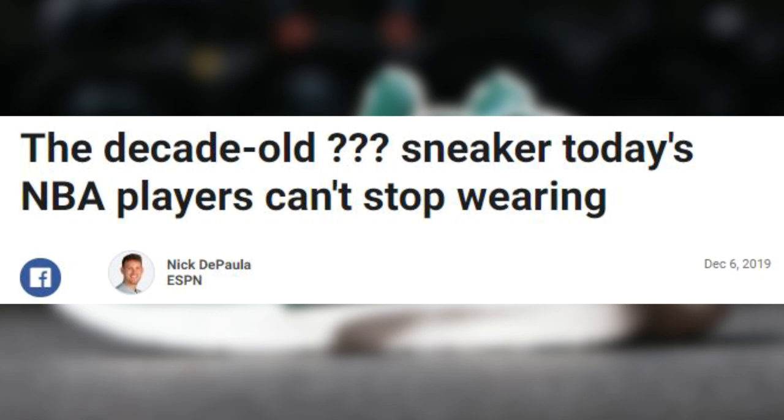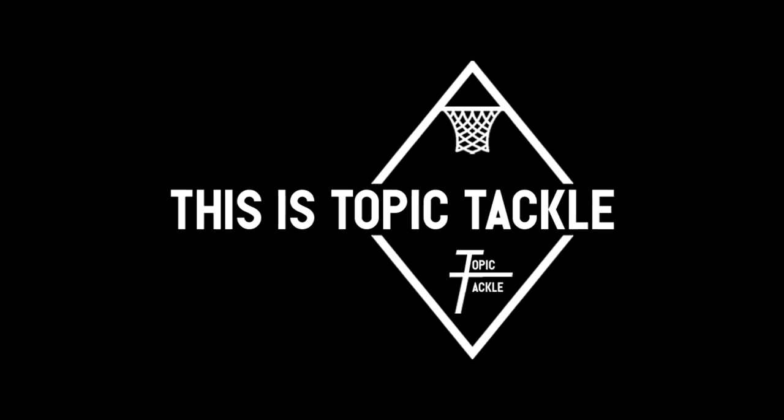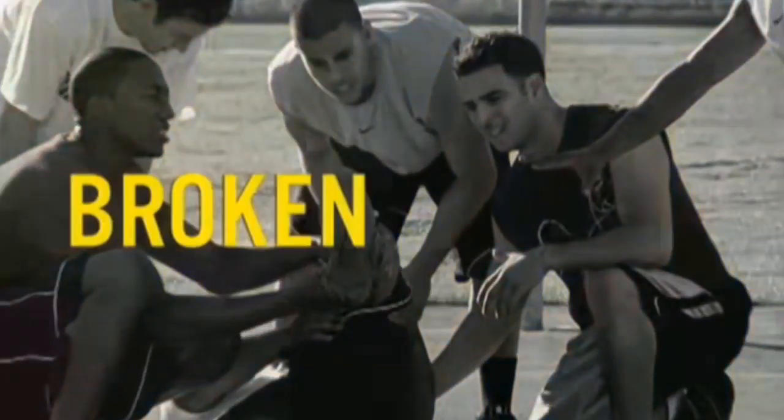There's one player, and particularly one signature model, that's dominating the 2019-2020 season. This is Topic Tackle. What's good people? JC3 here, and today I'm looking into the decade-old Nike signature sneaker that is still the most worn signature shoe in the NBA, with 102 players lacing it up routinely.